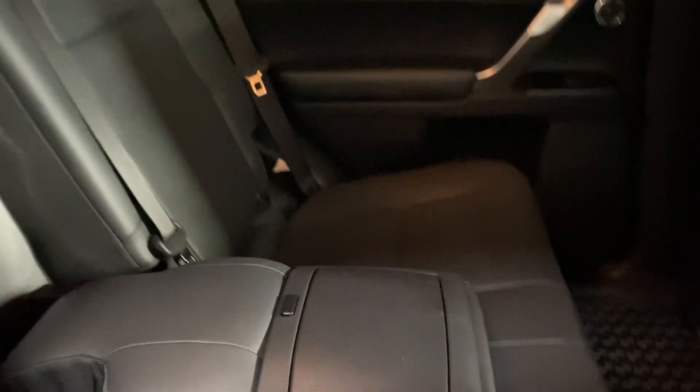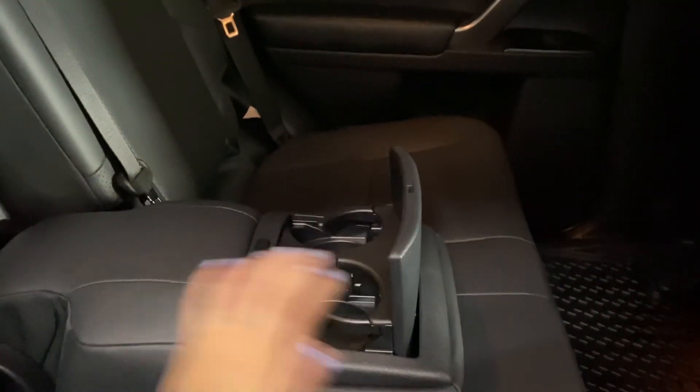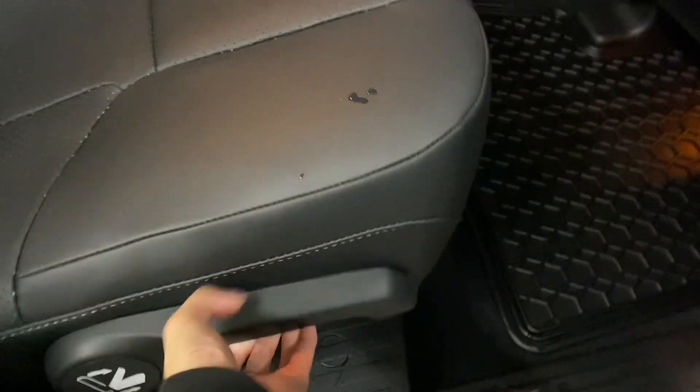Heading into the rear seats, you have your heated seat controls in the middle. You also have your cupholders and armrests, and levers on either side to access the third row.